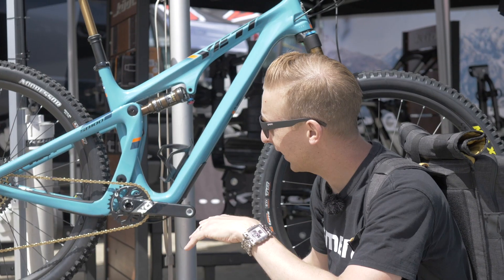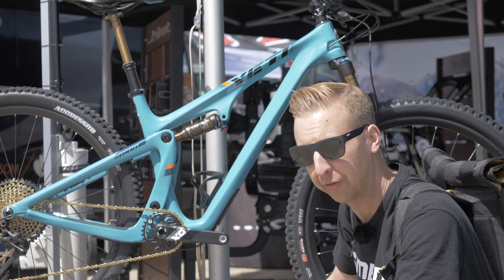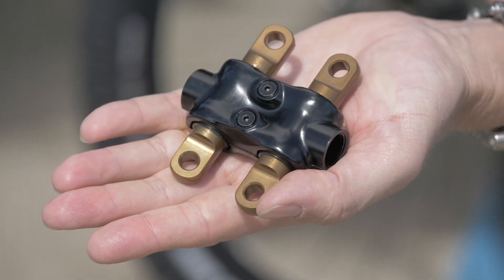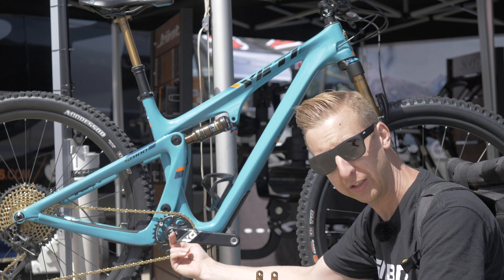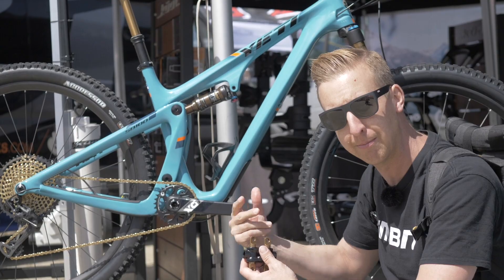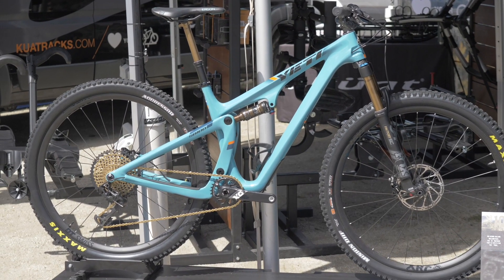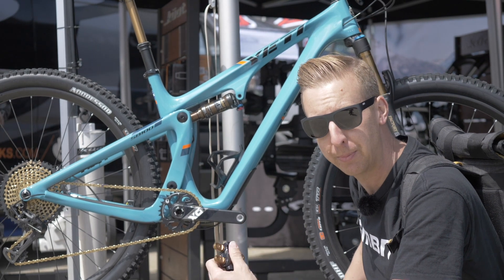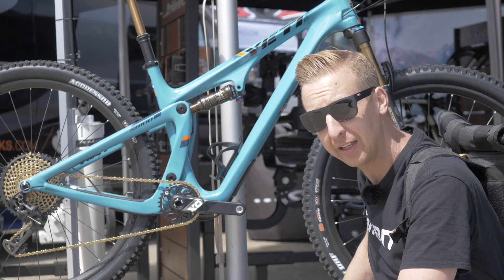Just went to the Yeti stand, checking out their new SB100. Now this is one of the new breed of XC bikes. It's running a 120mm fork on the front, 100mm travel out back, and of course it's got their popular Switch Infinity system, which has actually been shrunken down slightly on this particular bike — tucked up behind the seat tube, just by the bottom bracket. It's got a really cool custom flap there just to keep the mud away from it. That is a seriously good bike. It's making people rethink what an XC bike is, and it's probably quite reflective of what most people out there should ride.